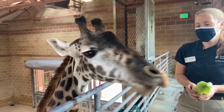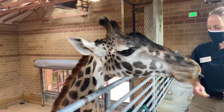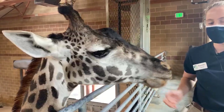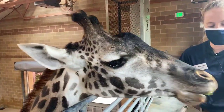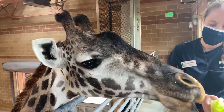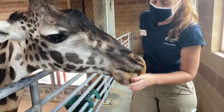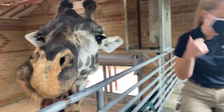That tongue can be 18 inches long by the time they're done fully growing, sometimes even longer. And that dark color is probably a form of sunscreen — we get asked that question a lot. Why is their tongue so purple? That tongue being dark probably helps stop sunburn from happening on her tongue.